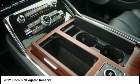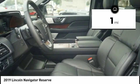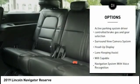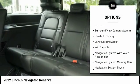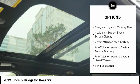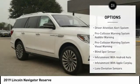This luxury SUV is powerfully persuasive. This vehicle has less than 100 miles. Here are some of this vehicle's great options: remote engine start, keyless entry, autonomous braking, stability control, voice-activated navigation system, and driver attention alert system.